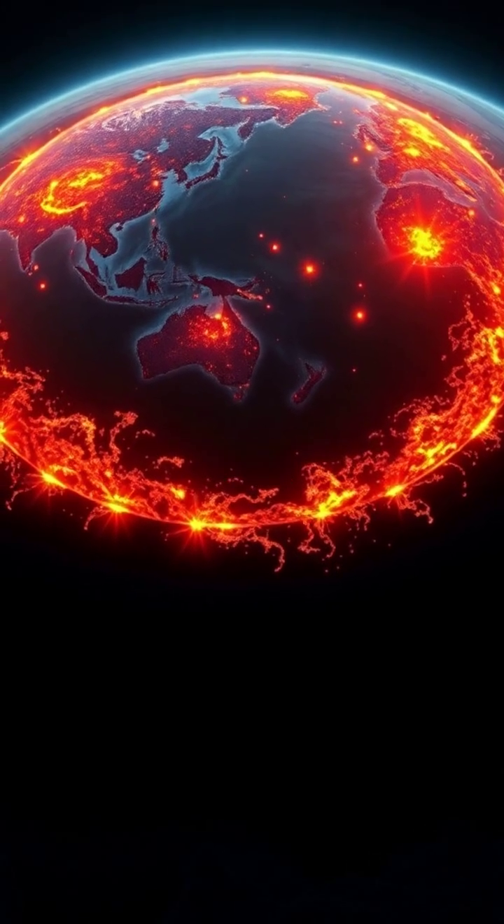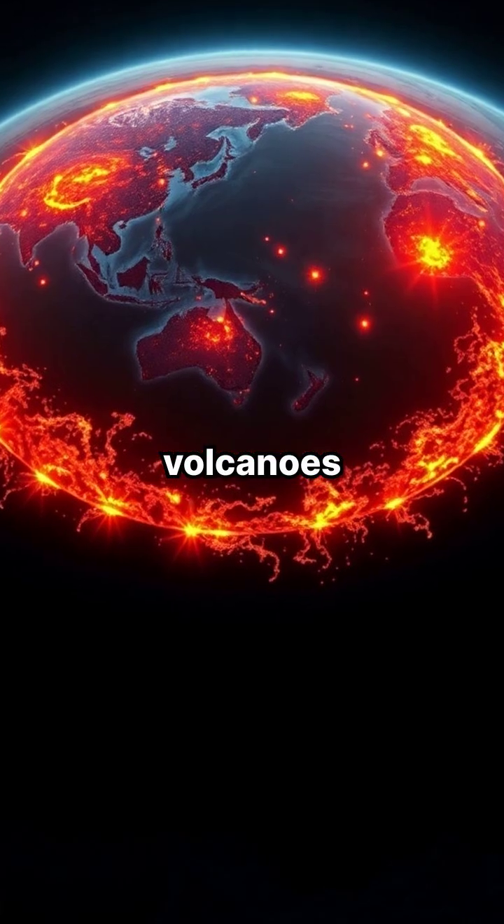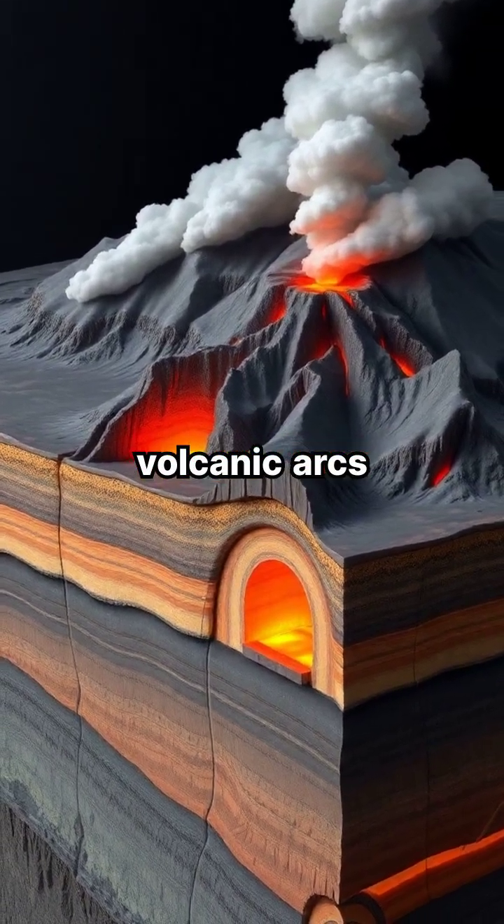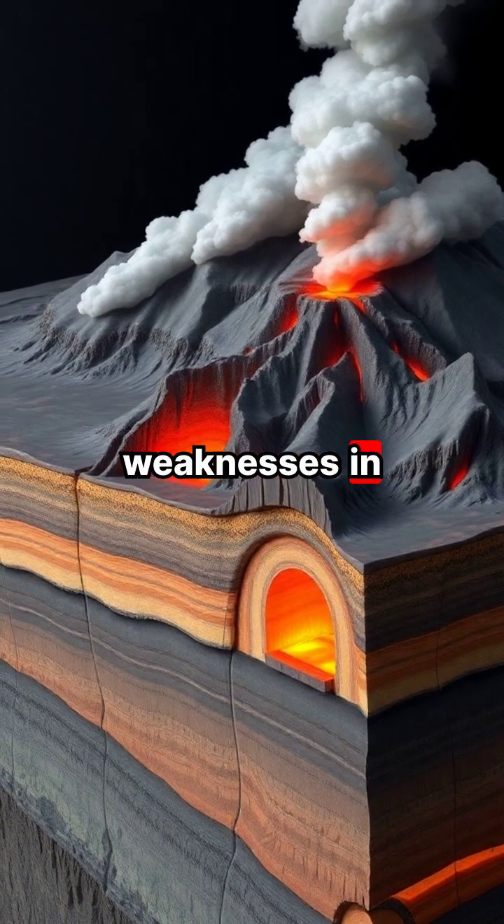...containing 75% of Earth's active volcanoes. Subduction zones often create chains of volcanoes called volcanic arcs, where magma rises through weaknesses in the crust.